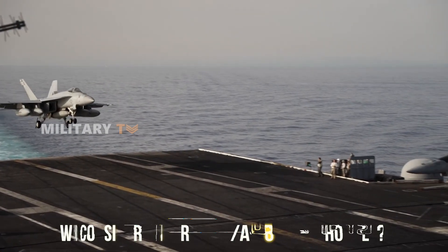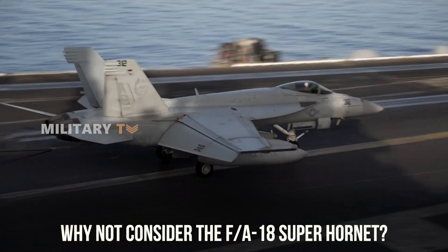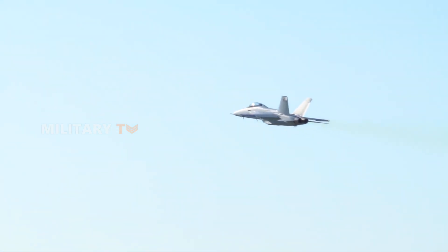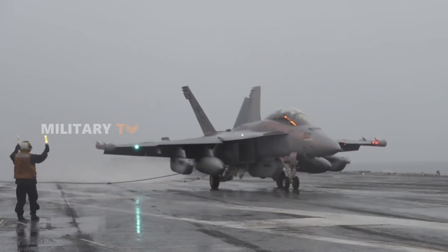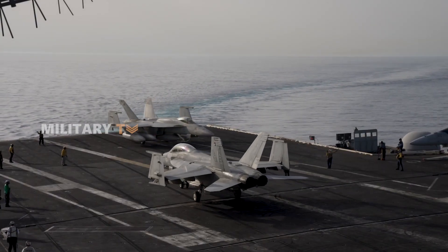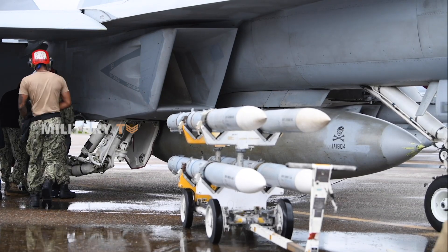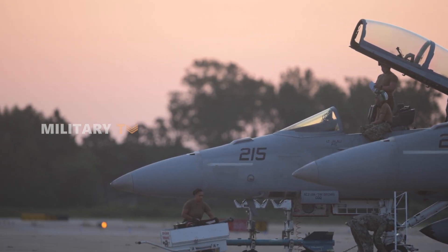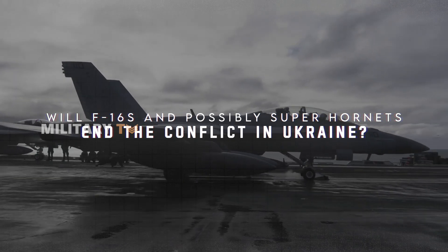If that's the case, why not consider the F/A-18 Super Hornet as an alternative? This aircraft is designed with more advanced technology, including improved stealth capabilities. The Super Hornet can be likened to a modern ninja — able to move silently and incapacitate enemies without detection. Of course, transitioning from the F-16 to the Super Hornet is not a simple task; pilots would need lengthy and intensive training, and supporting infrastructure would need to be adapted. However, if Ukraine can effectively operate the Super Hornet, they would have a far more lethal air asset, capable of dominating the skies and providing better air support for ground forces. Do you think the delivery of F-16s and potentially Super Hornets will end the conflict in Ukraine? Leave your thoughts, and thanks for watching.